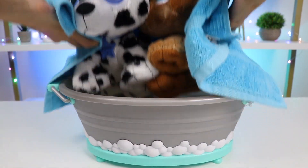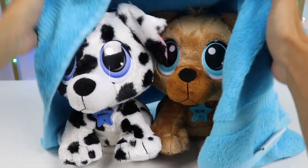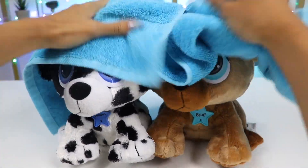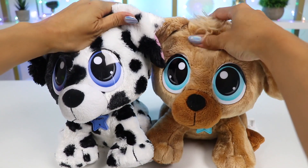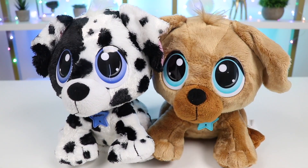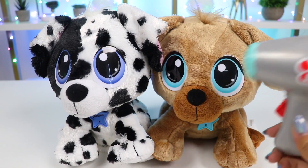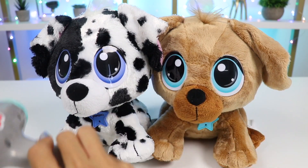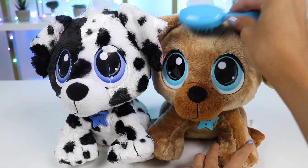Now that they're all clean, let's dry them off. I'll use this hairdryer to speed up the process. Sometimes dogs don't particularly enjoy this part because the hairdryer can be loud. Luckily these two are handling it very well. Now let's brush them.